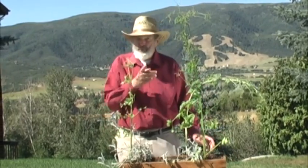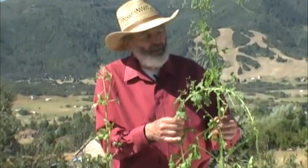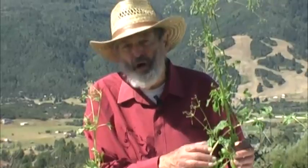Hi, this is Mel Bartholomew with some square foot garden tips for you. I want you to see these plants. I've been growing them all winter long, indoors.